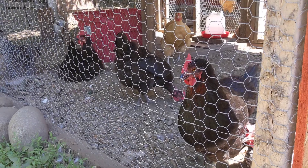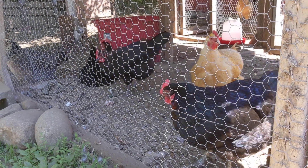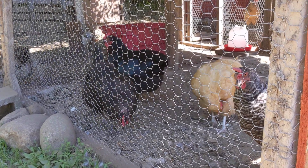Right, chick chicks? You want to come out and play, don't you? You can't because I've got to go to the dump. So anyways, will we get our fence started this weekend? Stay tuned to find out.